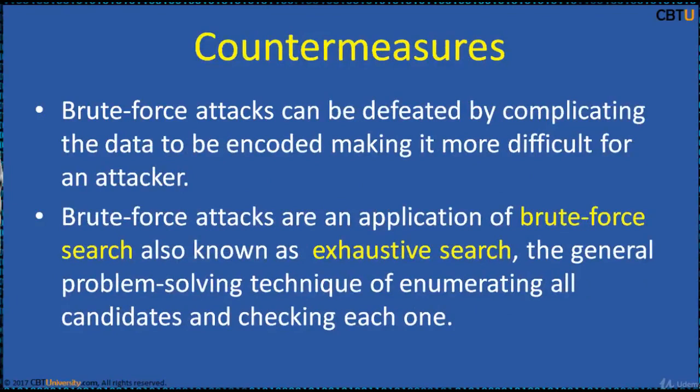Ethical hackers need to apply countermeasures to reduce brute force attacks. Brute force attacks can be made less effective by complicating the data to be encoded, making it more difficult for an attacker to recognize when the code has been cracked, or by making the attacker do more work to test each guess.